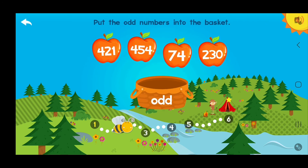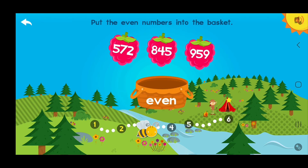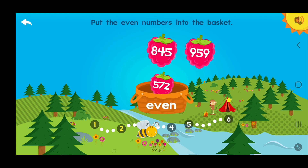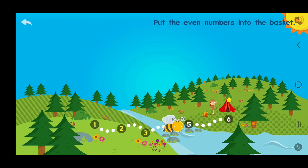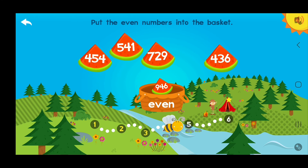Put these odd numbers into the basket! Four hundred twenty-one! Excellent! Put these odd numbers into the basket! Five hundred seventy-two! Wow! Put these odd numbers into the basket! Nine hundred forty-six! Four hundred fifty-four! Four hundred thirty-six!